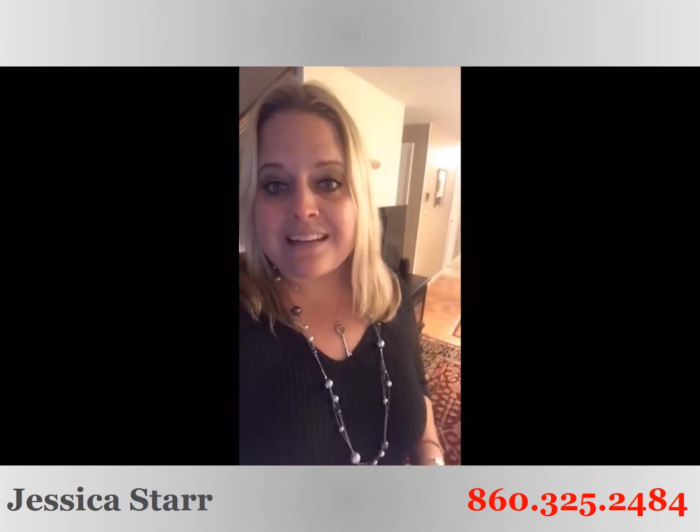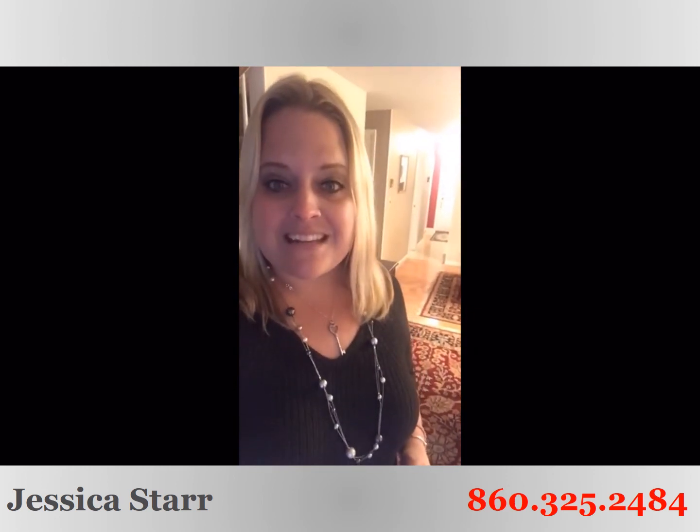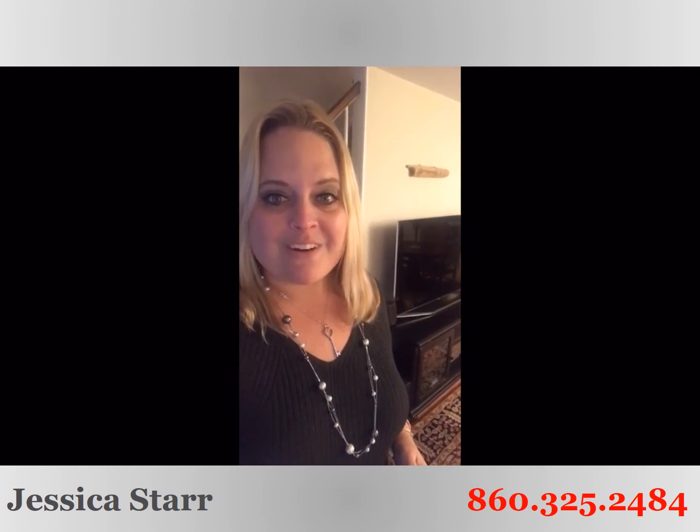Really, really cute — this one's not going to last long. Give us a buzz before you miss your chance: 860-690-0679. We look forward to helping you make your dreams come true too. Make it a great day!